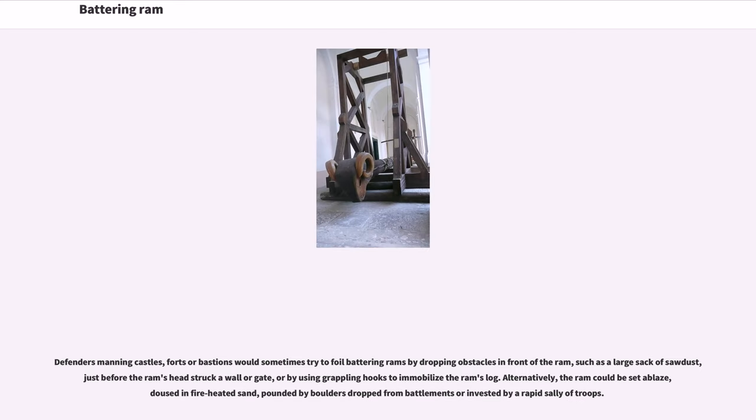Defenders manning castles, forts, or bastions would sometimes try to foil battering rams by dropping obstacles in front of the ram, such as a large sack of sawdust, just before the ram's head struck a wall or gate, or by using grappling hooks to immobilize the ram's log. Alternatively, the ram could be set ablaze, doused in fire-heated sand, pounded by boulders dropped from battlements, or invested by a rapid sally of troops.